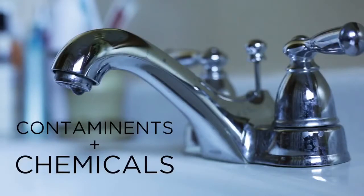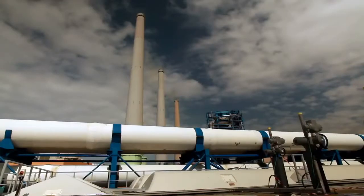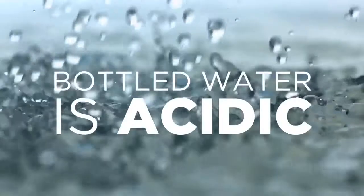But not all water is created equal. Tap water is full of contaminants and added chemicals that are harmful to our bodies. While bottled water might seem like the better option, the production process is highly unregulated and contains harmful chemicals leached from the plastic containers. Also, this water is acidic and affects your body's pH and antioxidant balance.